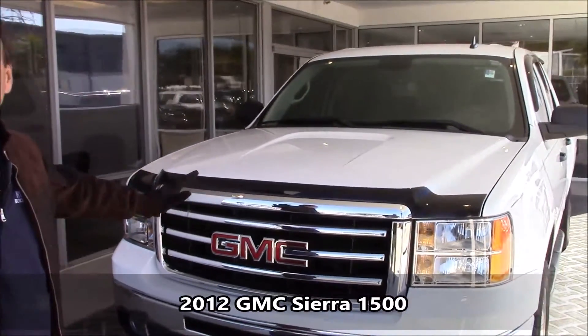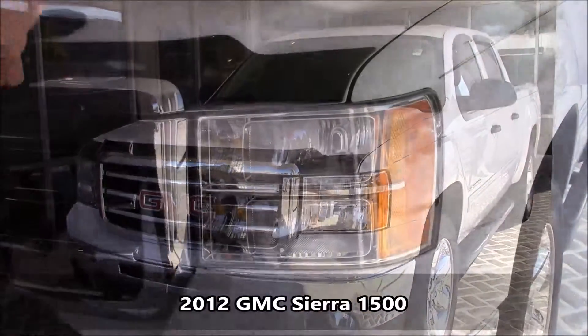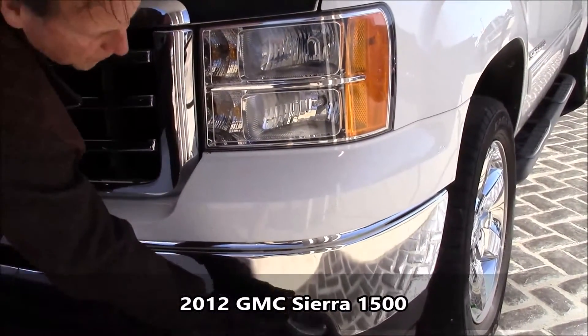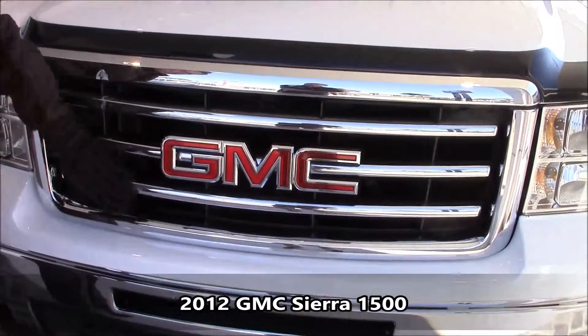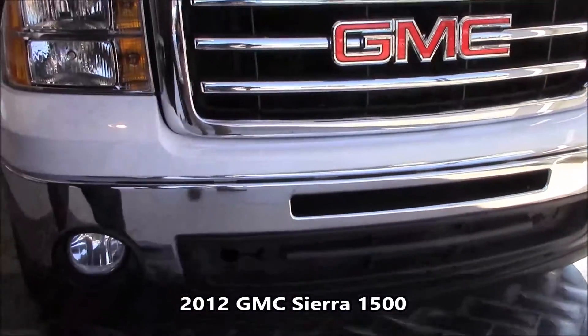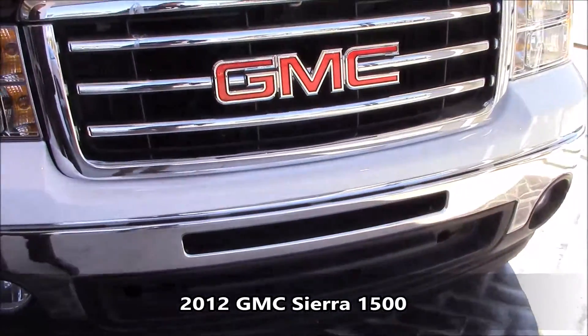This is a 2012 GMC half-ton that I was telling you about. Look at the front end of it, how clean it is. It's an SLE. It gives you the fog lamp package and the bigger headlights. All the chrome is in great condition. It just needs to be cleaned up a little bit. Down here, you have no fascia cracks, no fender benders.